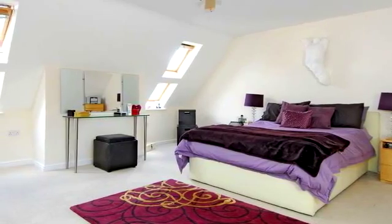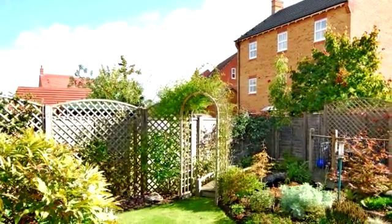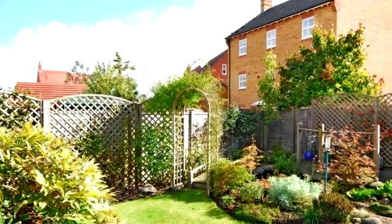The master suite is to the second floor and is extremely bright. There is ample parking ahead of the garage at the front of the property, and gated access to the rear garden, which is beautifully presented.